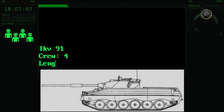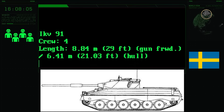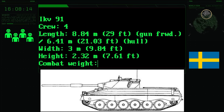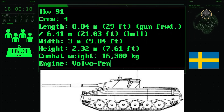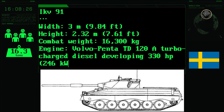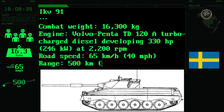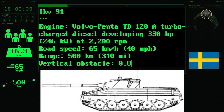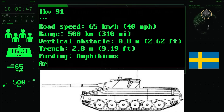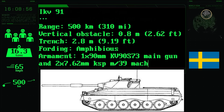The crew of the IKV-91 consists of four people: a commander, a gunner, a loader, and a driver. The vehicle is 8.84 metres long, 3 metres wide, and 2.32 metres high. Its combat weight is 16.3 tons. The 330hp Volvo Penta TD-128 turbocharged diesel engine provides a top speed of 65 km/h, and the range is 500 kilometres. The amphibious vehicle can negotiate 0.8-metre vertical steps and 2.8-metre trenches. Armament consists of one 90mm KV98-73 main gun and two 7.62mm KSPM-39 machine guns.